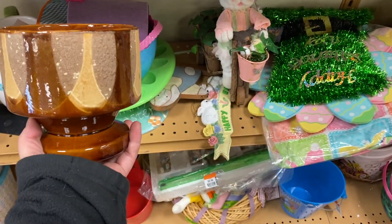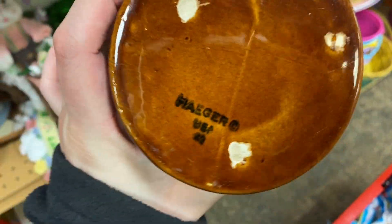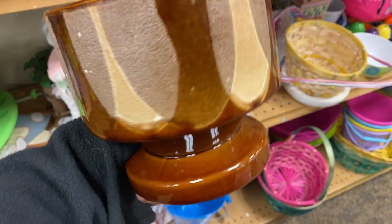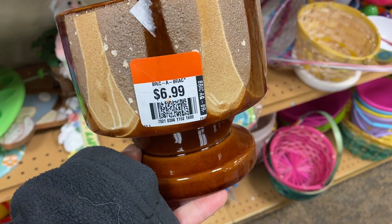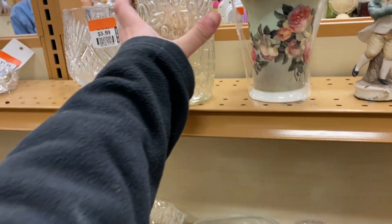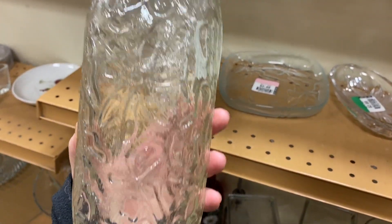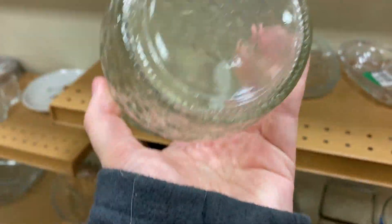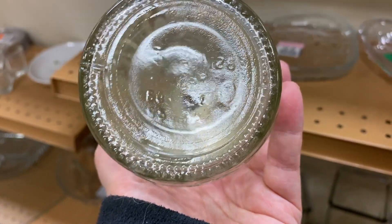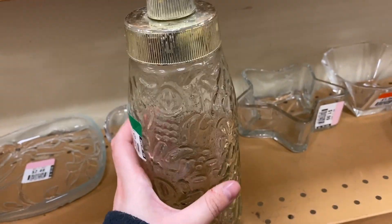I spotted this vase here with the Easter stuff and it's actually marked Hager — I think that's how you say it. Hager did a lot of vases and pottery; I think they're known for their antelope pieces. But I really think this is pretty — it is seven dollars though. I'm gonna see if Janine thinks it's worth it. How cute is this shaker? It's so cool — I've never really seen one like this before. It does have a marking but I can't quite tell what it is. The top is in rough shape though.